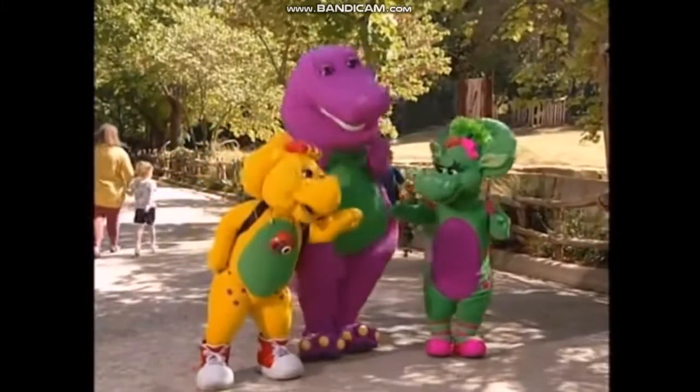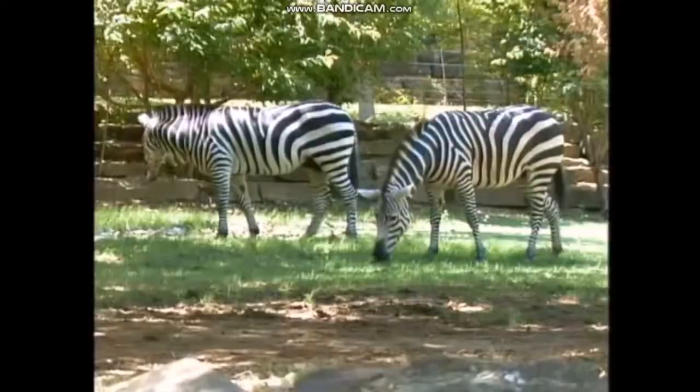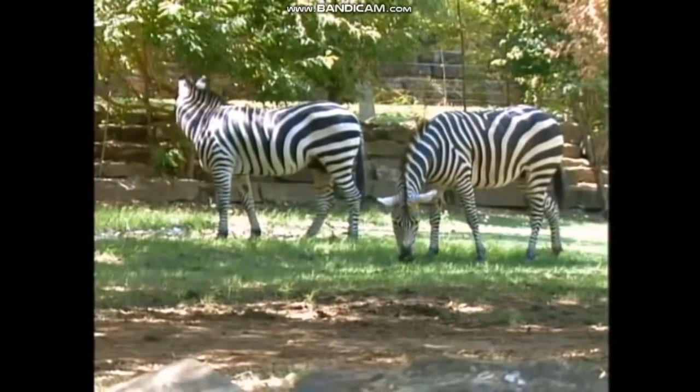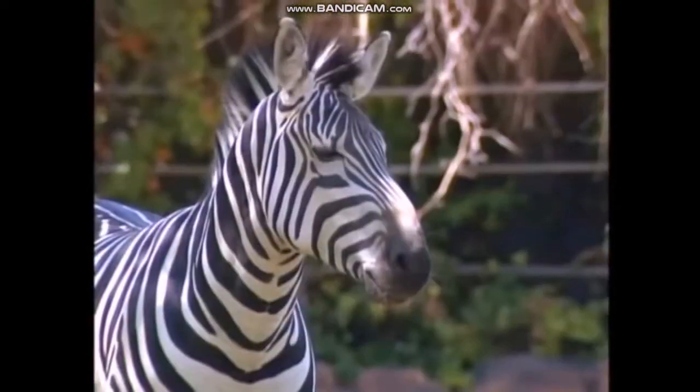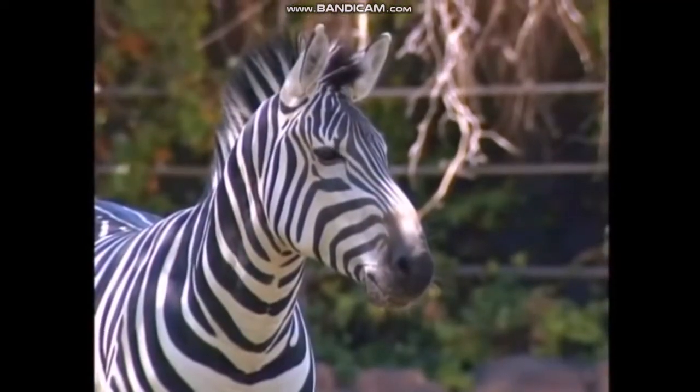Yeah, like those guys over there. Those animals have a name that starts with Z. Do you know what it is? Z is for zebra.